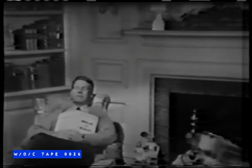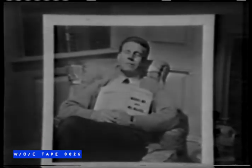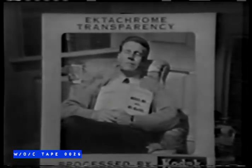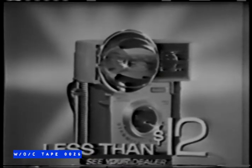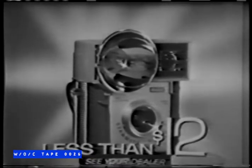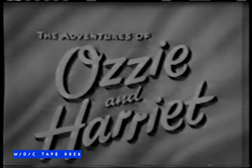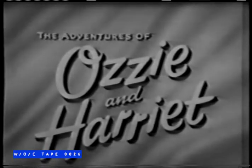Now when you see something you'd like a picture of, just pop in one of those tiny flash bulbs and shoot. You'll get wonderful pictures in black and white, or color, or even gorgeous color slides. See the Brownie Star Mike camera by Kodak — it costs less than $12. And start now to enjoy your good times over again in pictures. And now Kodak invites you to enjoy The Adventures of Ozzie and Harriet.